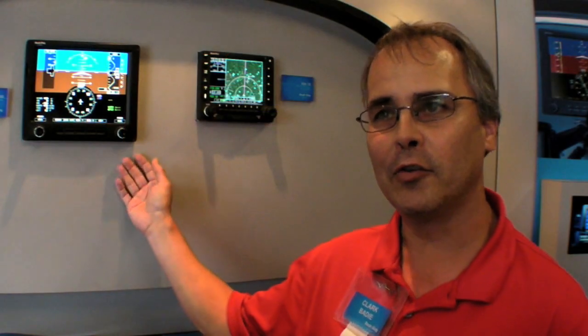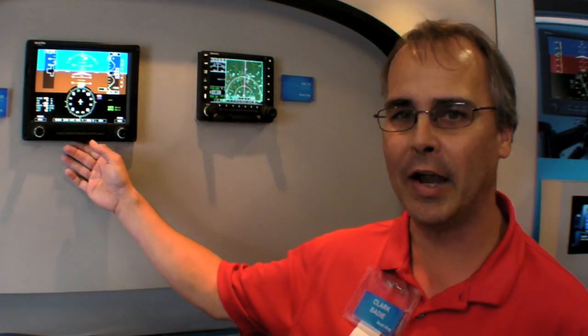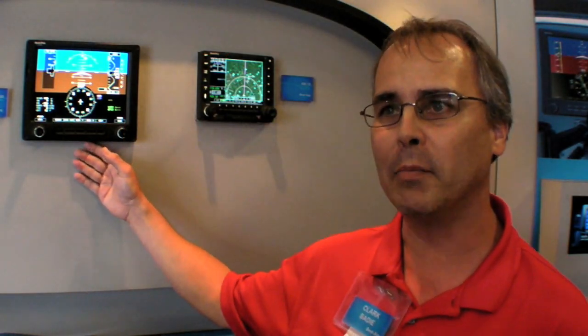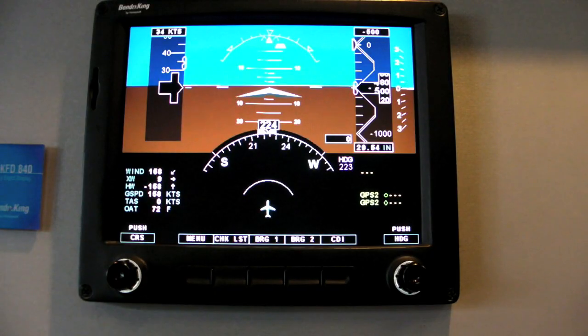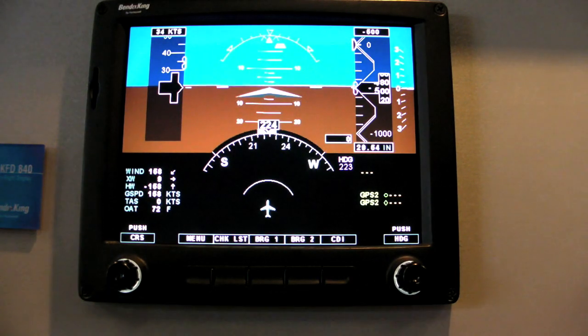This is the Apex Edge series of equipment. This was designed with the general aviation pilot in mind, designed for general aviation and general aviation prices. The idea is to take some of the great things we've done in our higher-end business jets — Primus Epic and Primus Apex, hence the name of the Apex Edge series — and bring them into general aviation.